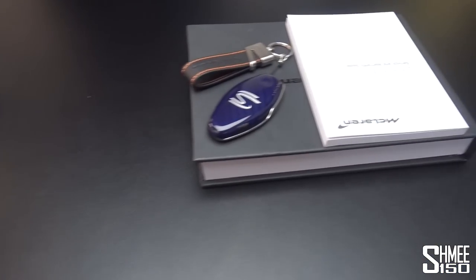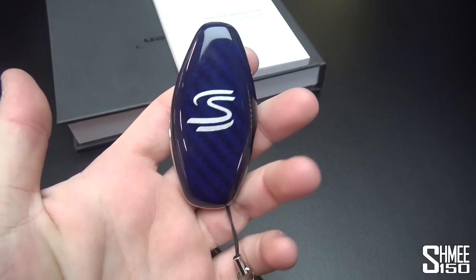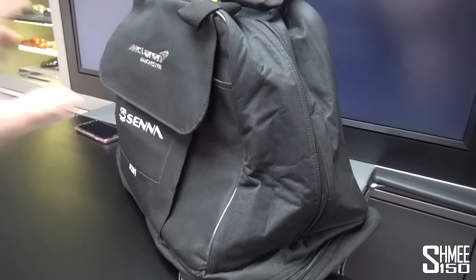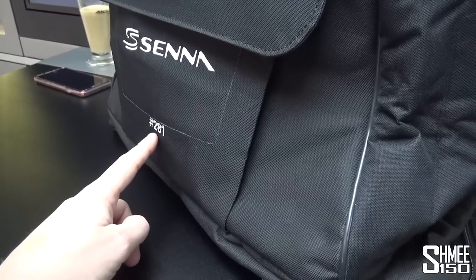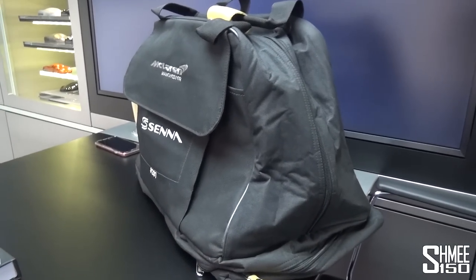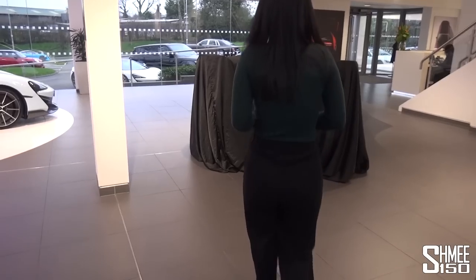That's all done. We also have here the instruction book and the key for the car, which is made by MSO with blue carbon and a silver Senna logo to match with the brake calipers — we saw that at the first delivery and the PDI. A big thanks to McLaren Manchester for what's in here: a personalised helmet that matches the car. Even the bag has embroidery of McLaren Manchester, the Senna logo, and my car's number — 281 out of 500. I'll save showing the helmet for when I get to take the car on track.